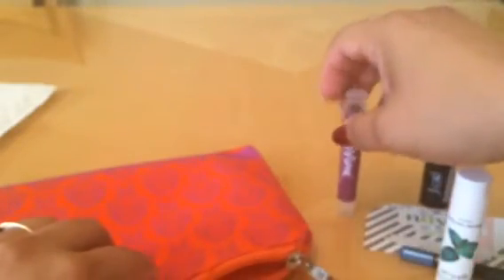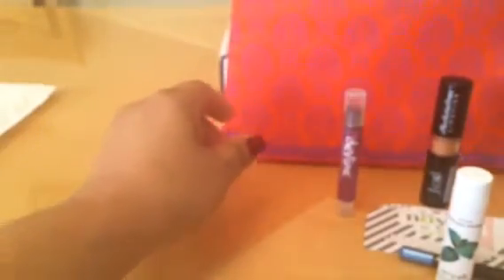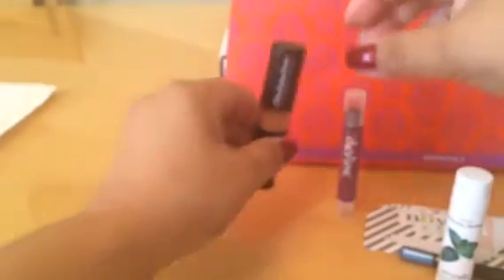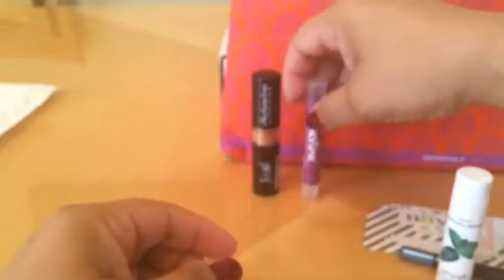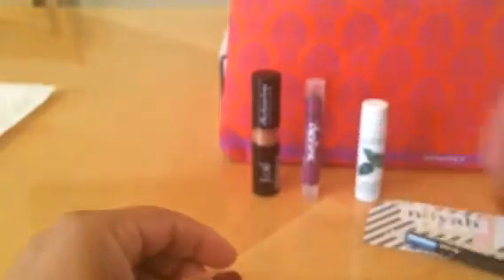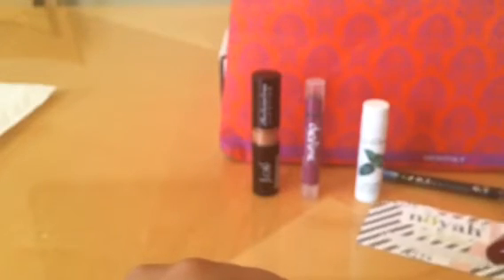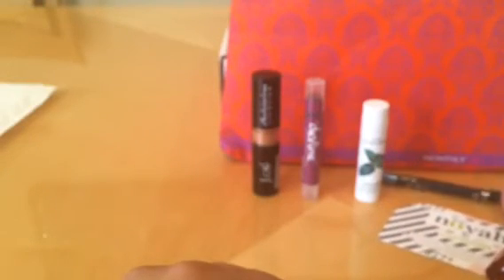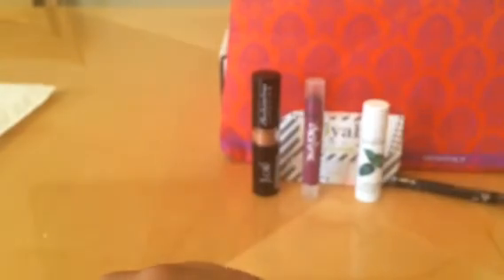Let me get everything laid out here. We have the bag, the lipstick, what looks like some kind of tint, the lip balm, the blue eyeliner, and the coupon. That's everything in this month's Lip Monthly box.